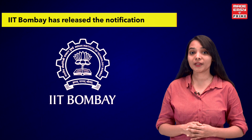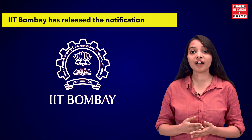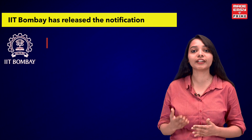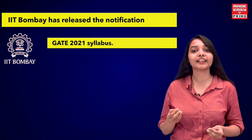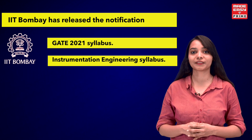Recently, IIT Bombay has released the notification and it has been observed that there are several additions and changes that have been made to the GATE 2021 syllabus, including specific changes to the Instrumentation Engineering GATE 2021 syllabus. Keeping in mind the requirements of the students,